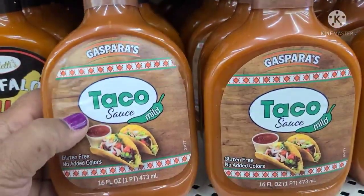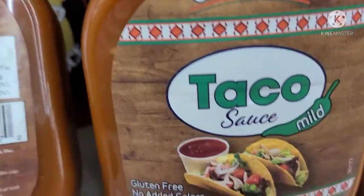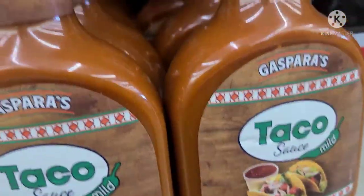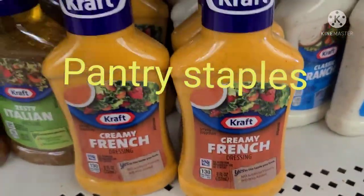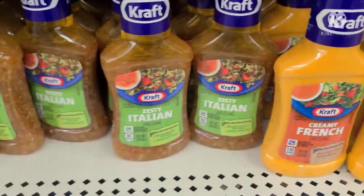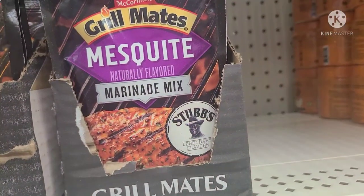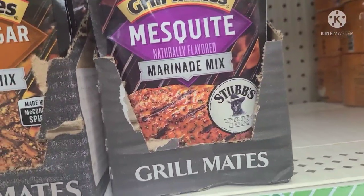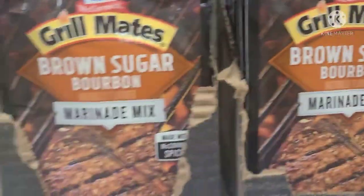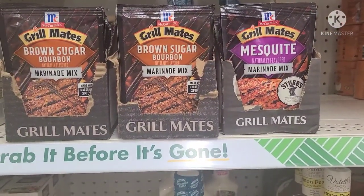The Gaspar's taco sauce, 16 fluid ounces — gluten-free, no added colors. This is the Mild taco sauce made in the USA. And I also noticed Kraft Creamy French dressing, and they also have the Classic Ranch and Zesty Italian as well. They have the Mesquite Grill Meats Marinade by Tubbs Legendary — the Brown Sugar Bourbon, made with McCormick Spices. These are really, really great, worth more than $1.25 at the supermarket.